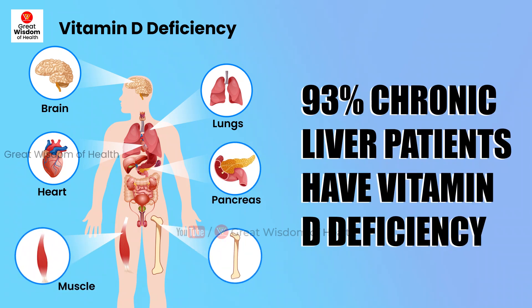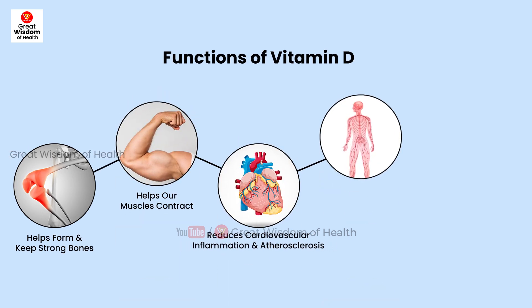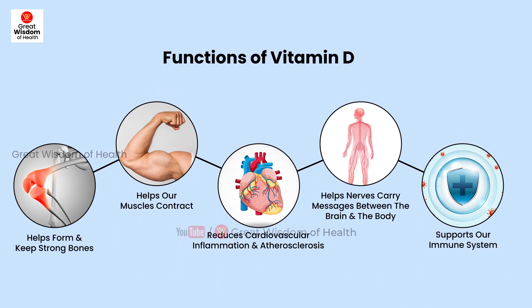93% of chronic liver patients have vitamin D deficiency. Vitamin D is a group of fat-soluble vitamins responsible for increasing intestinal absorption of calcium, magnesium, and phosphate, along with many other biological effects.